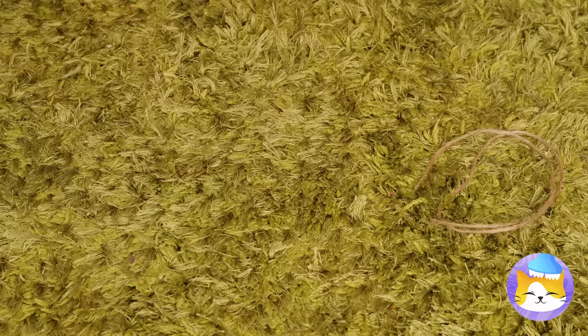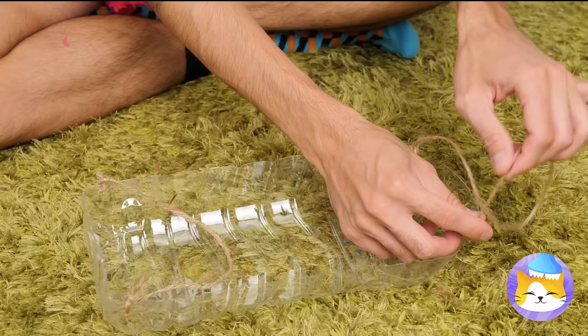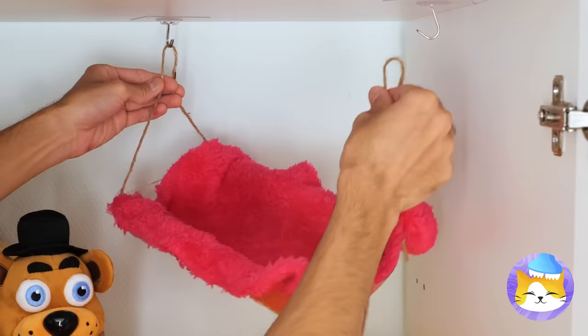Add some twine on the sides to make handles, and add something soft! Hang up a tiny kitty hammock with a special surprise inside!